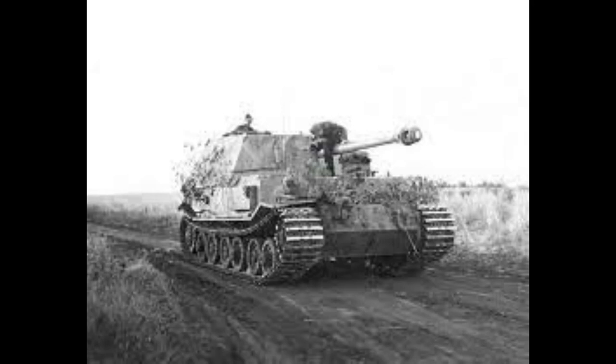On the attack, this Jagdpanzer was a first-strike vehicle; on defence, they often comprised a mobile reserve used to blunt enemy armoured assaults. Post-Kursk, it was realised what had gone wrong, things were analysed, and the tanks were eventually modified significantly.